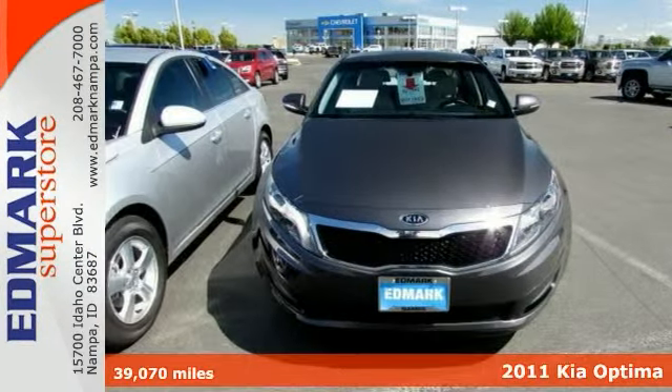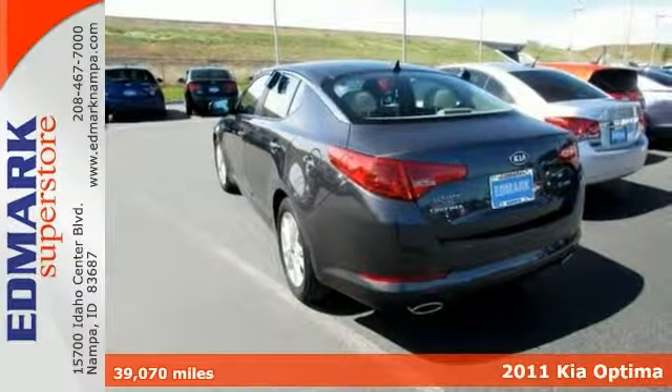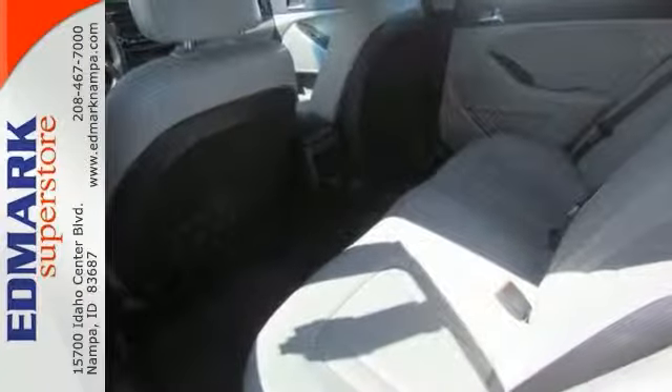Check out this gorgeous 2011 Kia Optima EX GDI. Consumers named it a 2011 mid-sized car Best Buy. It's one of the most sought-after used vehicles on the market because it never lets owners down.